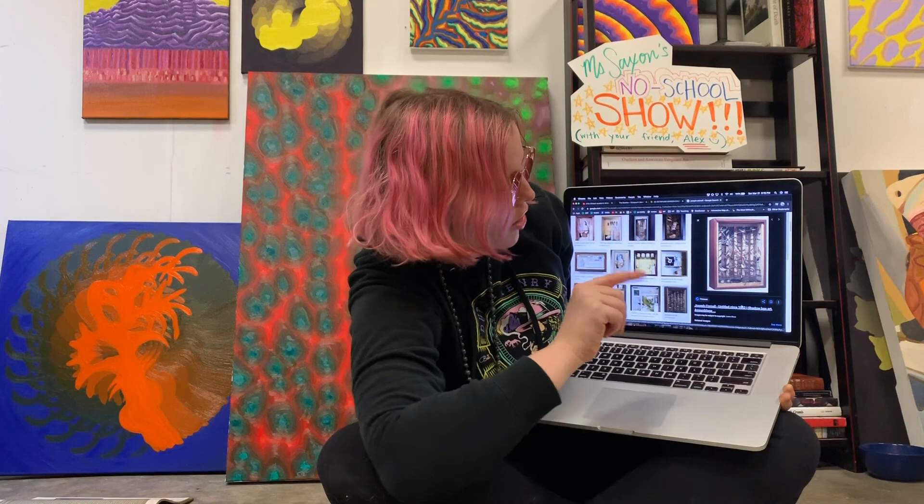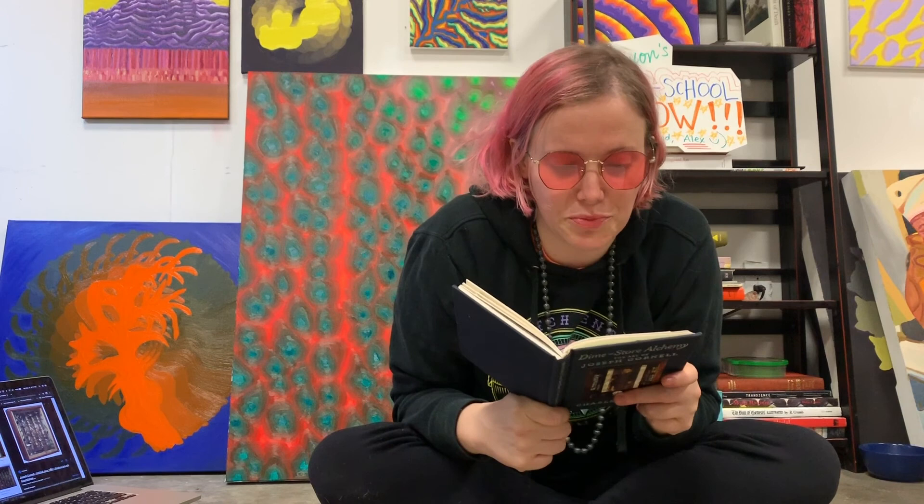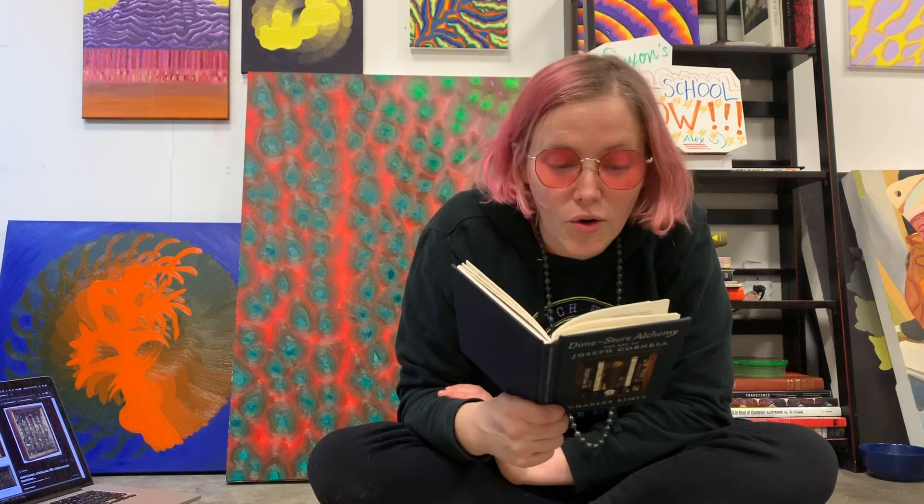I want to read you part of this book, Dime Store Alchemy — there are little poems and stories about Joseph Cornell. This is called Miss Delphine: "On the streets Cornell walked 40 years ago, there were still medical leech dealers, importers of armadillo meat and ostrich eggs. There were people like Miss Delphine Finger, who collected goose, turkey, and chicken wishbones so she could boil them and polish them, then decorate them with charms and ribbons. She sent them to presidents, movie stars, famous politicians. In the same way, Cornell sent gifts of scraps of paper and odd objects to ballerinas he loved." Interesting.